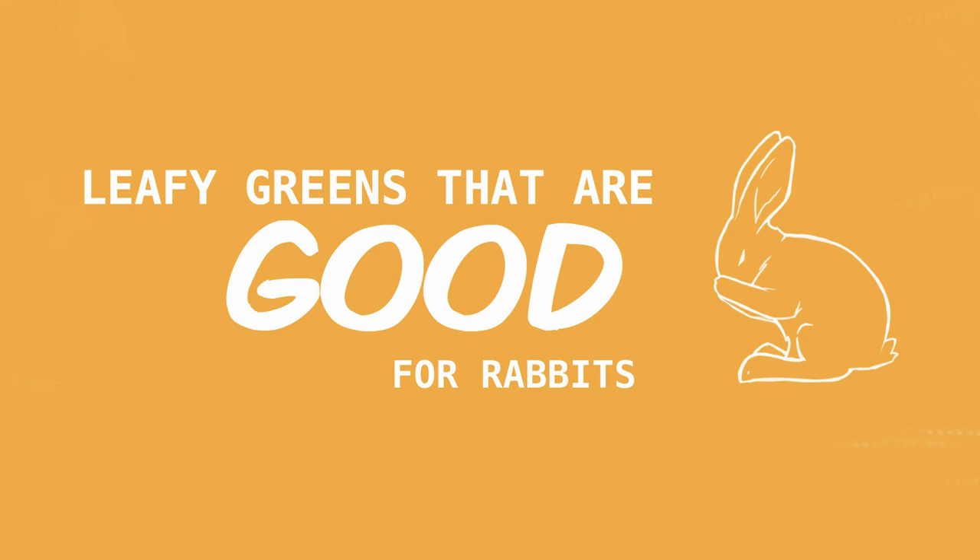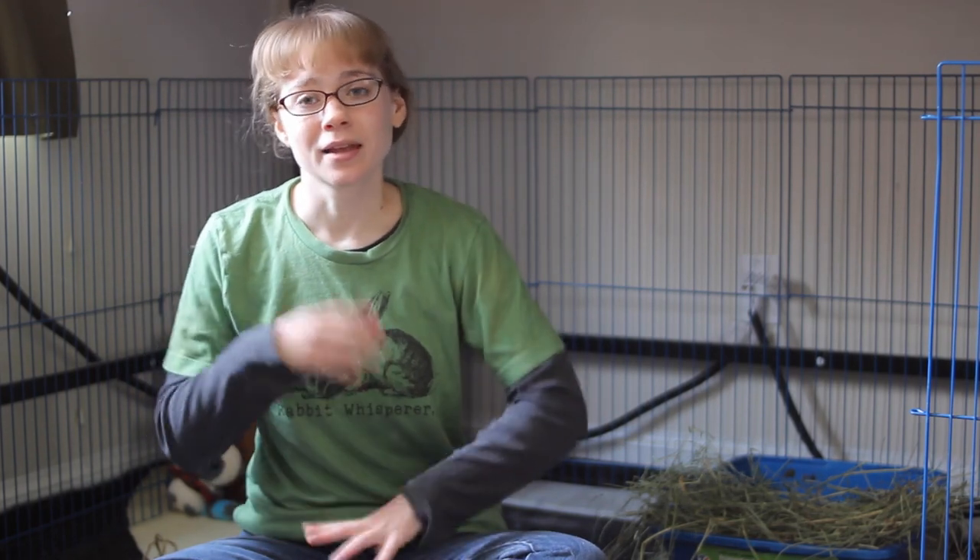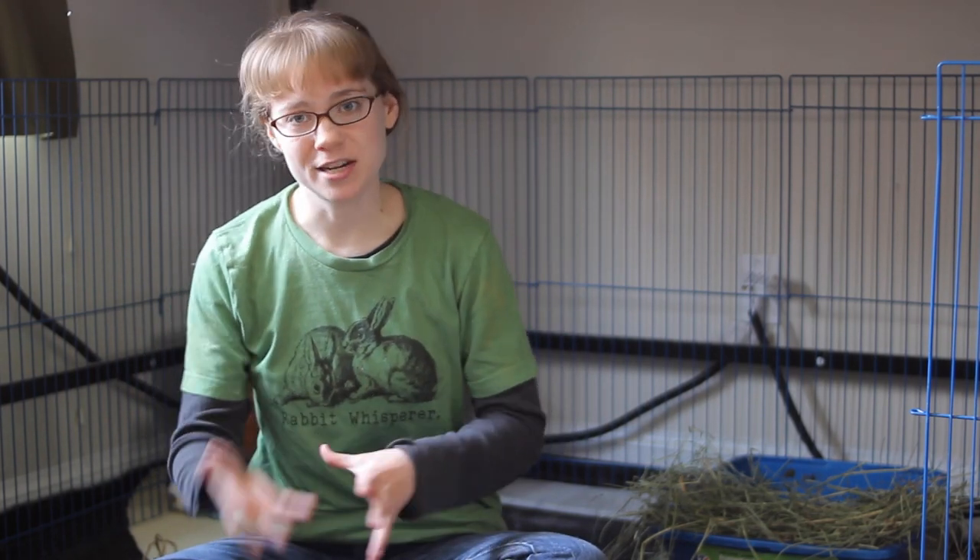First, let's go over the best types of leafy greens to give your rabbit. Most common herbs that we use in our cooking are actually very good for rabbits. So anything from basil, thyme, sage, cilantro, rosemary, dill — anything like that is actually very good for rabbits. Get some fresh bundles of those from the grocery store and give your rabbit some of that every day.